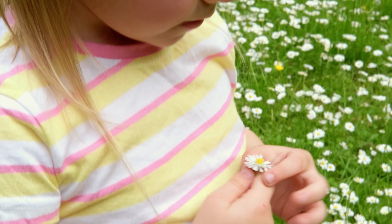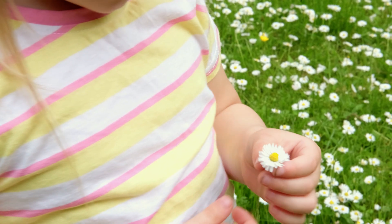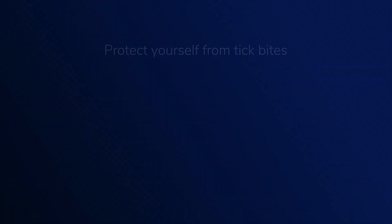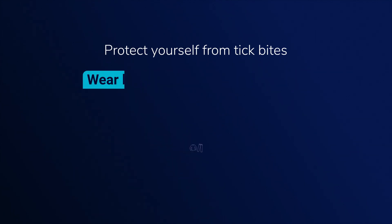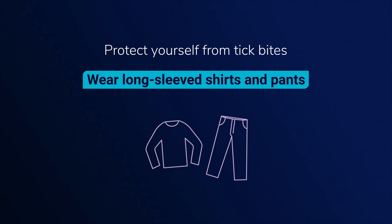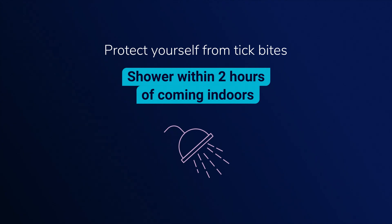I didn't think it would be a concern, but it definitely is serious. There are things you can do to prevent tick bites. It's important to use an EPA-registered repellent. Wear long-sleeved shirts and pants. Buy clothes that are pre-treated with permethrin, or you can buy the spray and treat your own clothes. You can also shower within two hours of coming indoors to help wash off any ticks that are not attached.